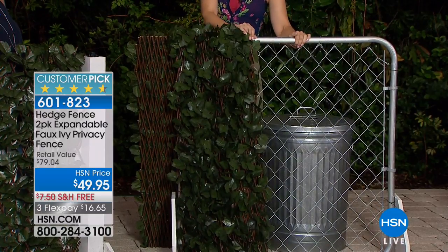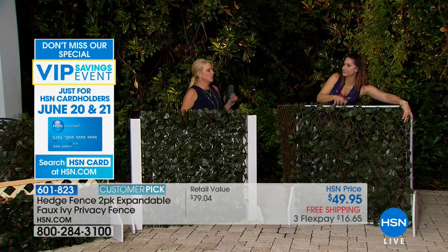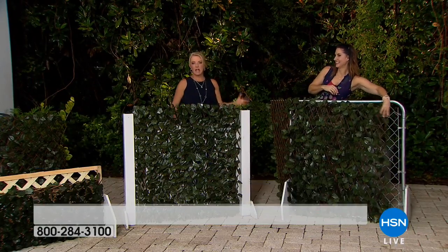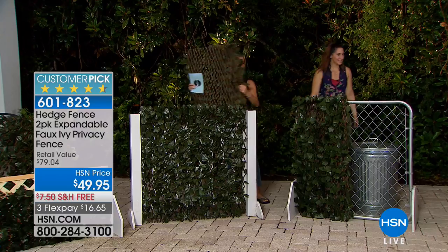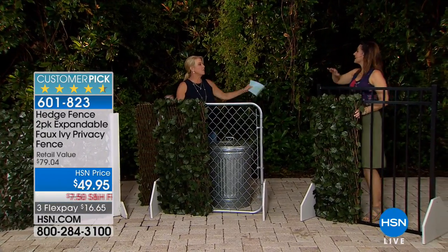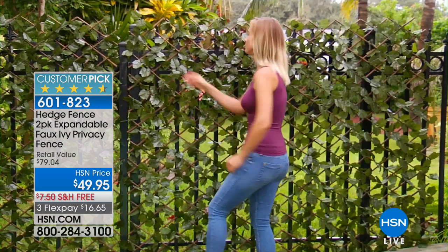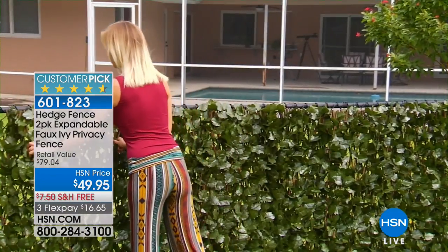A lot of people just have chain link fence because it's the most affordable way to go, but they're not always the prettiest. Look at how much it adds to just a chain link fence. Every day you go out in your backyard and you're like, 'gosh, that is so ugly — I wish I didn't have to look at it.' And now you don't. You don't need a ton of tools. You don't have to ask your brother's friend's cousin to come over and help set it up. You're getting two of these — the longest it will go is eight feet, so you get 16 feet total. At eight feet long it would be about two feet wide, and it can go anywhere between 18 inches and eight feet high.